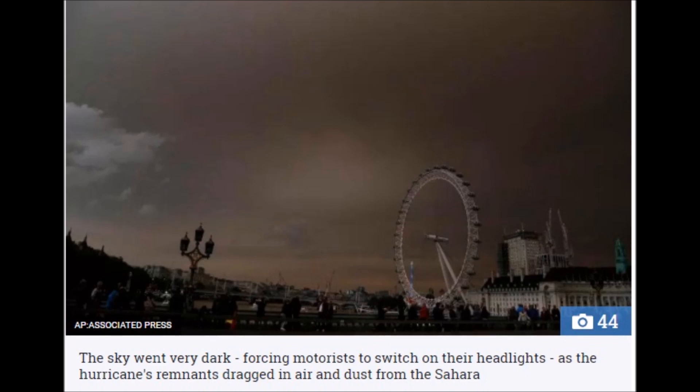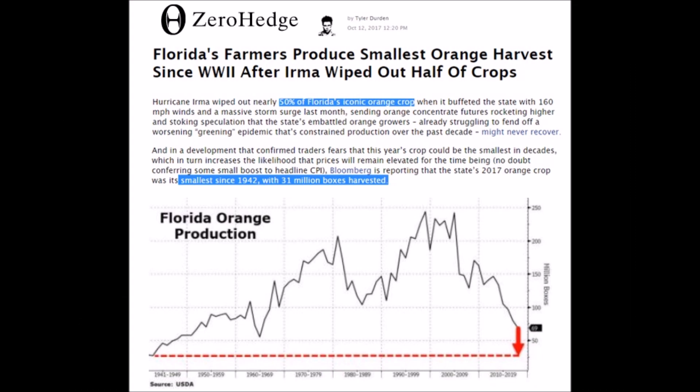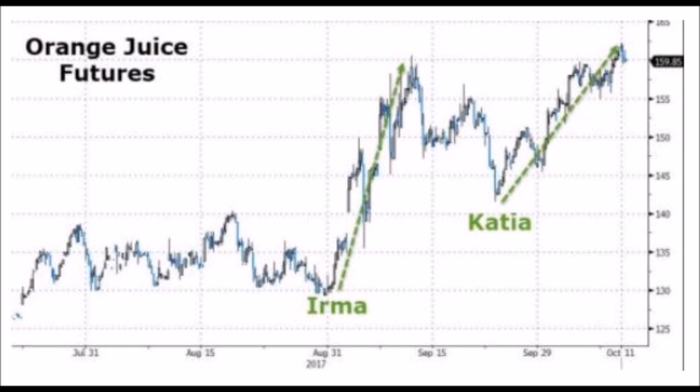Saharan dust storm in the UK — you have to go back in time to find anything like this. Jumping over to the United States: 50% of Florida's orange crop wiped out after Hurricane Irma. They're still tallying but so far this is the smallest crop since 1942, and they're expecting greater losses — literally to the point where they don't know if the industry is going to recover. With Brazil also having difficulties, orange futures are up.